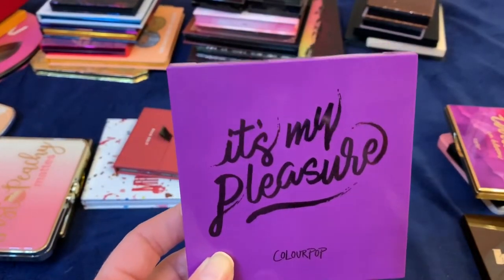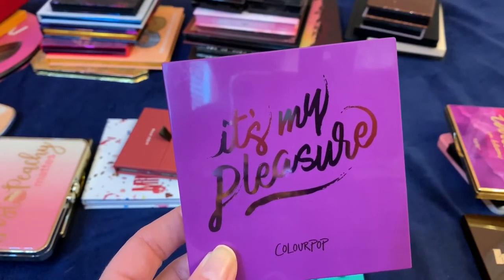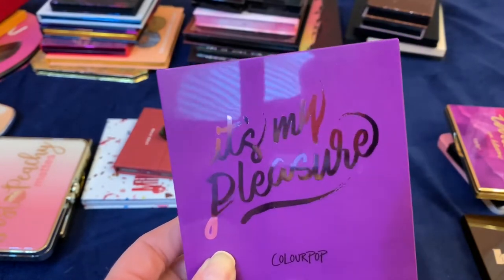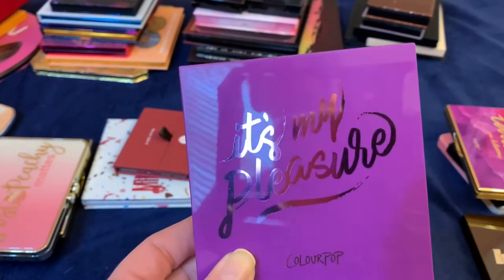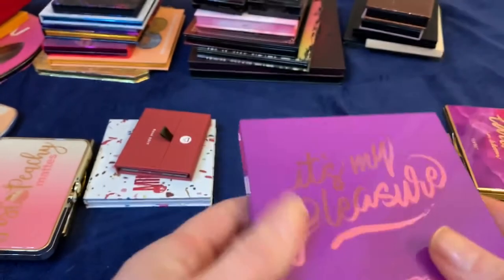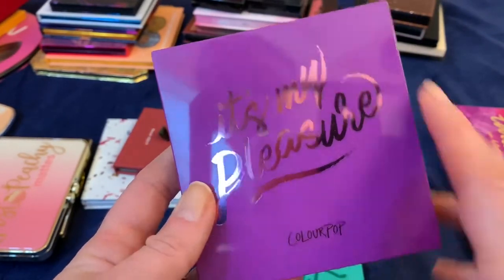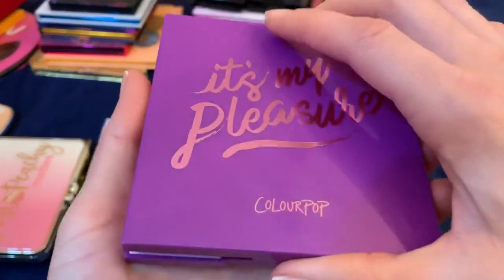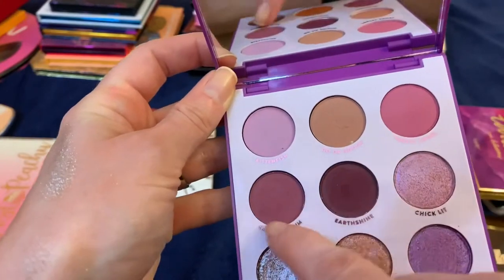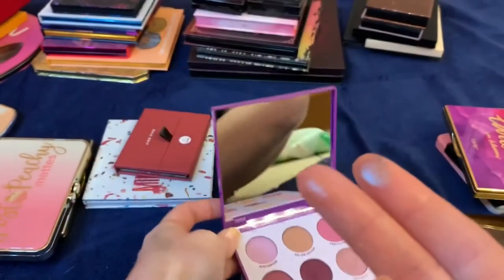I did the same thing with the It's My Pleasure palette. There were about three colors I didn't love — one was a really bright fuchsia, another was a deep dark vampy purple shimmer — colors I just don't wear. So I swapped in other ColourPop singles I liked. Now I have pinks going into purples with beautiful shimmers across the bottom, none of them too dark. I really love this palette now.